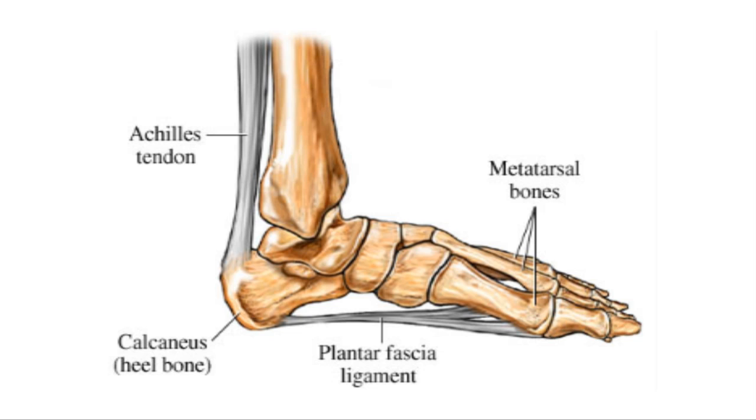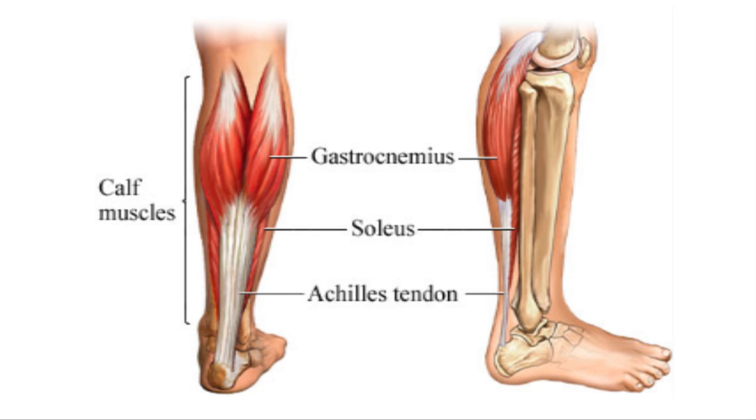Just having tight gastrocs or tight calves on the back of your leg becomes very constricted, very contracted. This will pull on the Achilles tendon, which wraps around underneath that heel — called the calcaneus bone. So having tightness behind your leg can actually affect the contracture that goes underneath the foot, causing more inflammation on that plantar region.